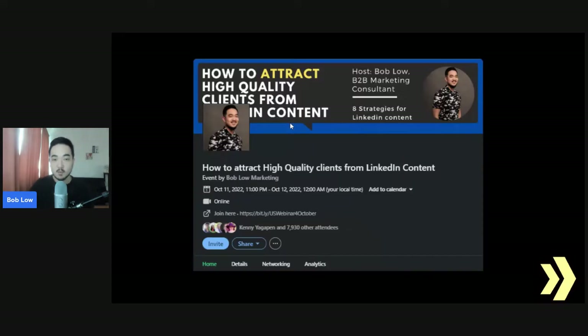My favorite way to get high-quality hot leads happens to be a LinkedIn event webinar. I'll share with you why a webinar on LinkedIn Events is so powerful.